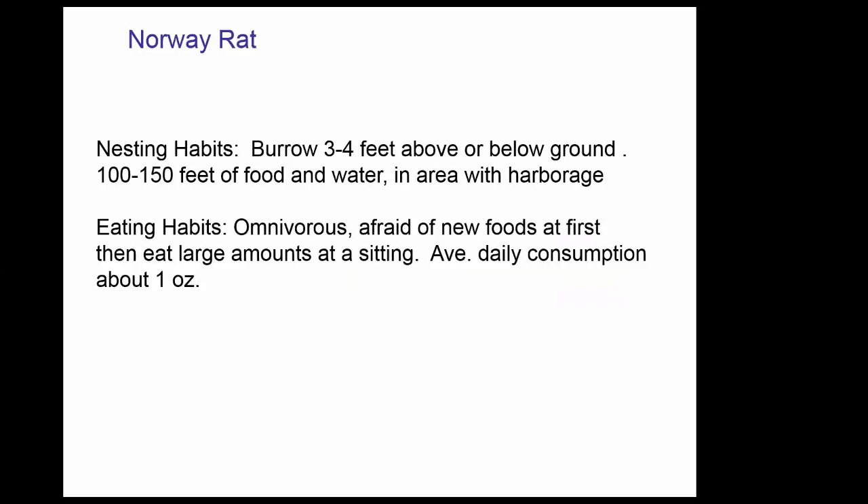Norway rats are omnivorous — they eat almost anything — but they're very wary of new foods at first. They go in, sniff, and take a little bit. Average consumption is about an ounce a day, which doesn't seem like a lot, but if you have many rodents, it adds up. There's a myth that rodents really like cheese — they really don't. Probably the best bait is peanut butter; they love it.